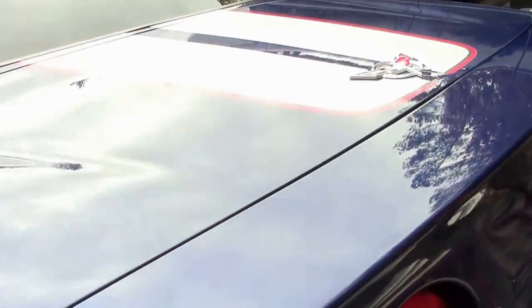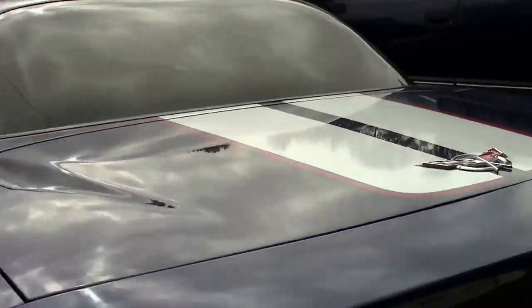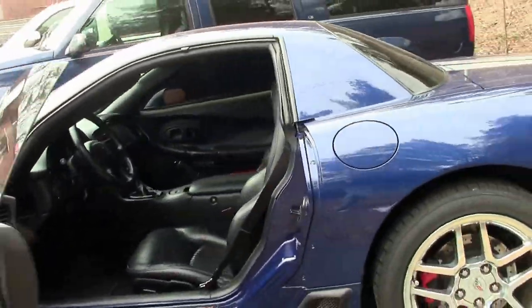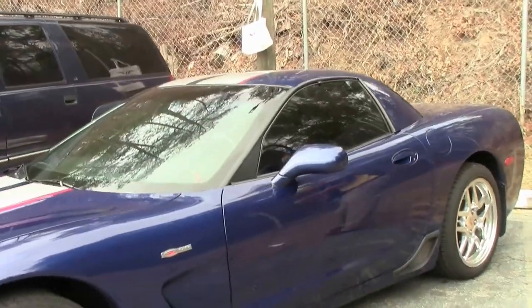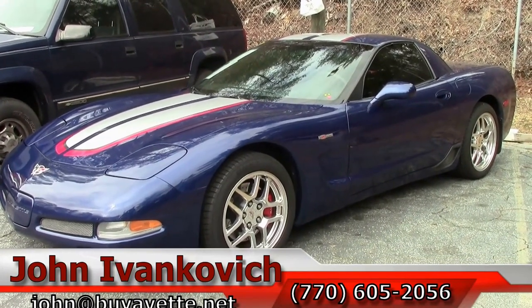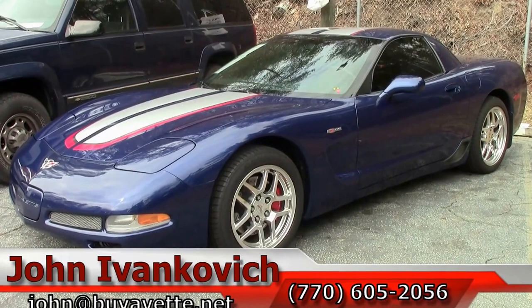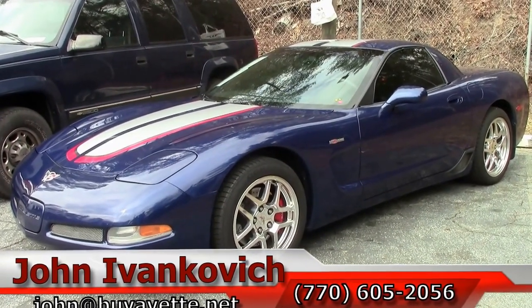Just a fine example of a very nice car and for a great price. Please give me a call at 770-605-2056 or email john@buyavet.net if you'd like to see this or any of our other hundreds of Corvettes in stock. As always, please subscribe to our YouTube channel so you may see our new inventory first. We'll see you on the road.